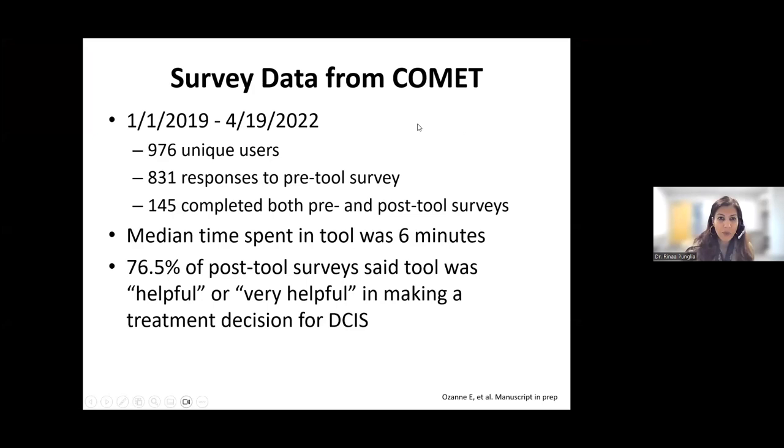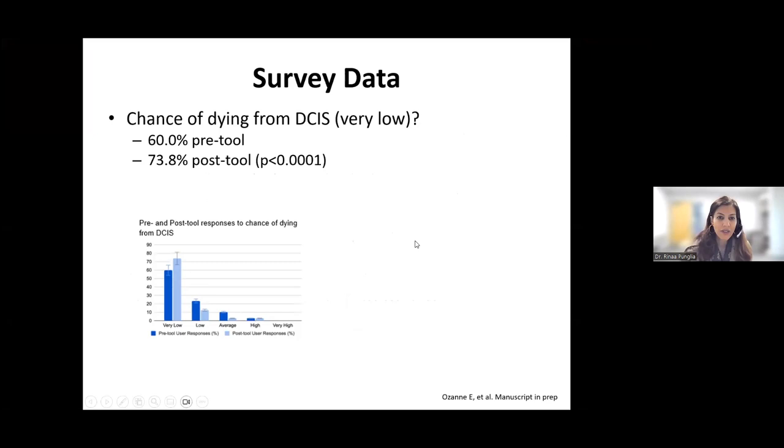We have done some analysis on what the effect of this decision tool might be. Among users of the tool, median time spent was six minutes, and 76.5% of tool users thought the tool was very helpful or helpful in making a treatment decision for DCIS. Importantly, we found that the tool improved knowledge about DCIS: about 60% of patients rated the chance of dying from DCIS as very low before going through the tool, and that increased to over 70% after going through the tool — a statistically significant improvement — suggesting the tool can be an effective method to help educate patients about their outcomes.